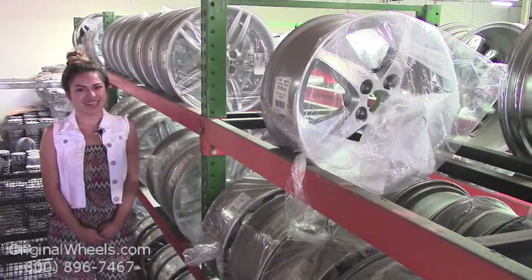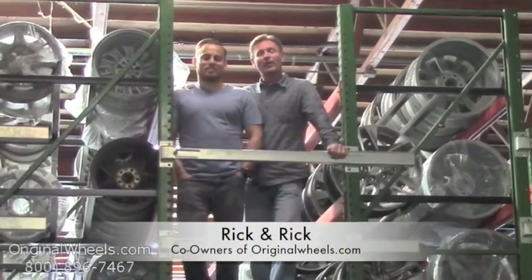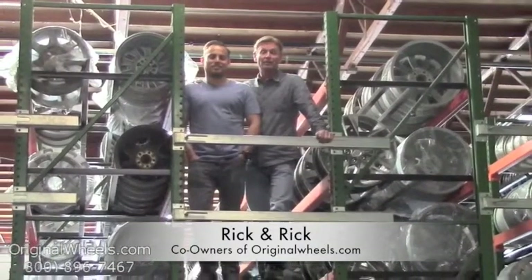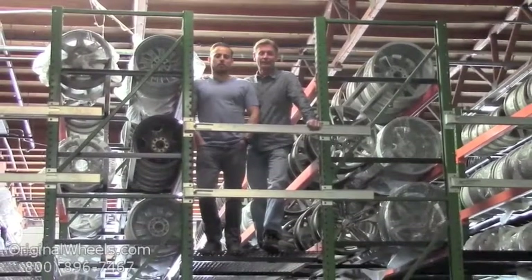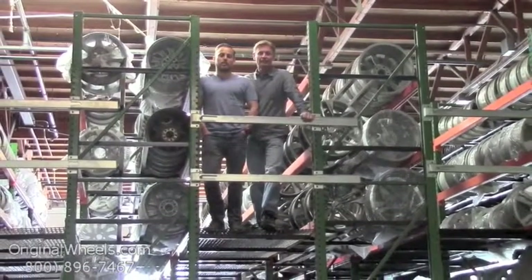Thanks for watching and have a great day! It's Rick and Rick from OriginalWheels.com. We are proud to have been serving the public and automotive industry with wheels and hubcaps since 1979. Our goal is to provide the best quality wheels and service at the best price possible. We're not satisfied until you are.